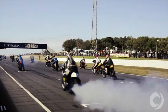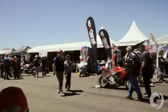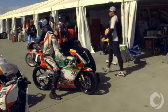Here we are at the 2014 Phillip Island Classic. It's one of the biggest classic races in the world — a huge event. We've got riders and motorcycles here from all over the world.